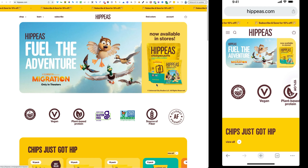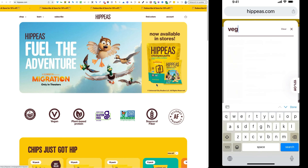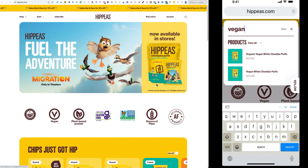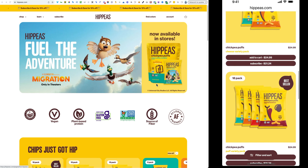Our next example is a brand called Hippeas — H-I-P-P-E-A-S.com — a chickpea-based snack product that I've been a fan of for years. Looking at the mobile search functionality on my iPhone, I click the magnifying glass in the upper left-hand corner. I search for 'vegan' and this is a fantastic implementation: it shows a couple of different choices, saying 'products' and then 'view all,' so I know intuitively that clicking 'view all' will display all results. This is a great implementation of search functionality.